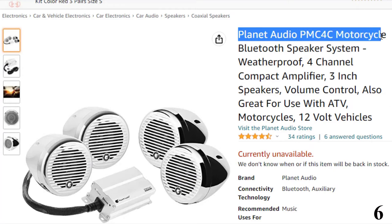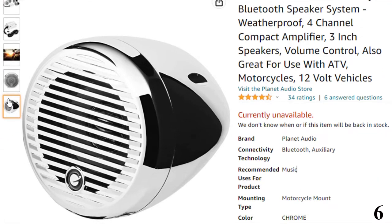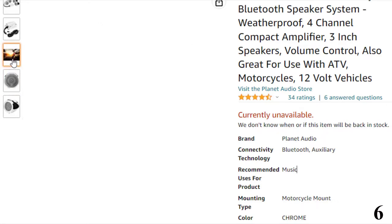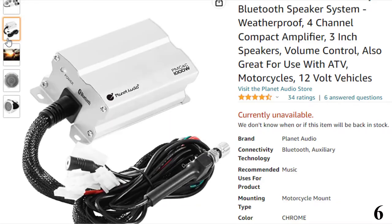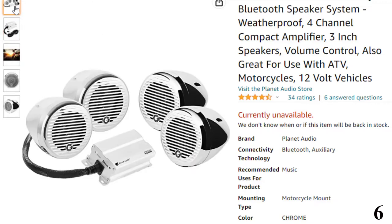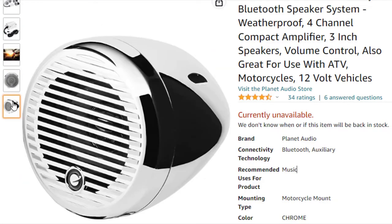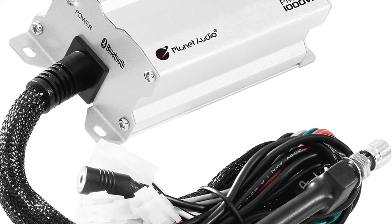Number 6: Planet Audio PMC 4C Motorcycle Speaker System. The Planet Audio PMC 4C system with amplifier fits all motorcycles and ATVs — no more boring rides without your favorite music. Each set comes with four speakers that deliver great sound output to suppress engine noise. The system is simple to install with no hardwiring needed, as the speakers are wireless with a four-channel amplifier.